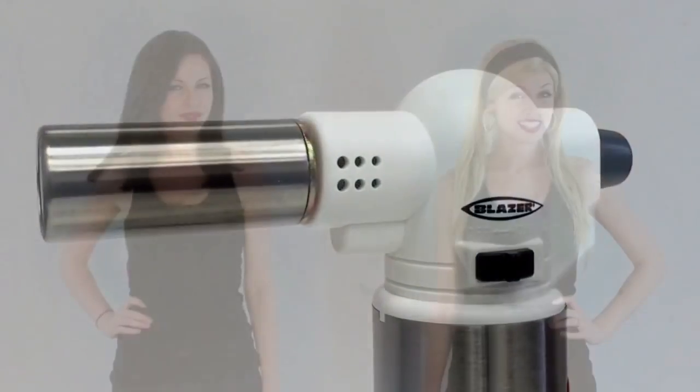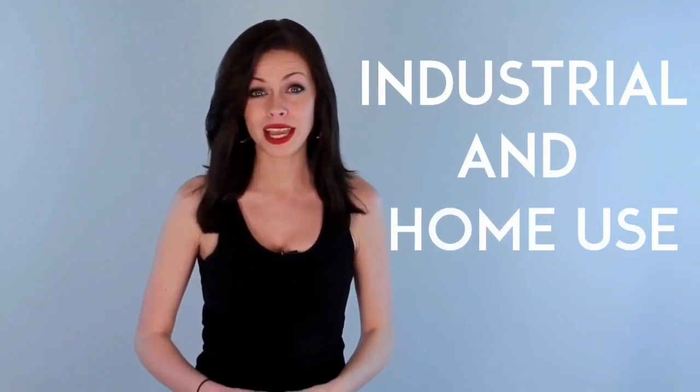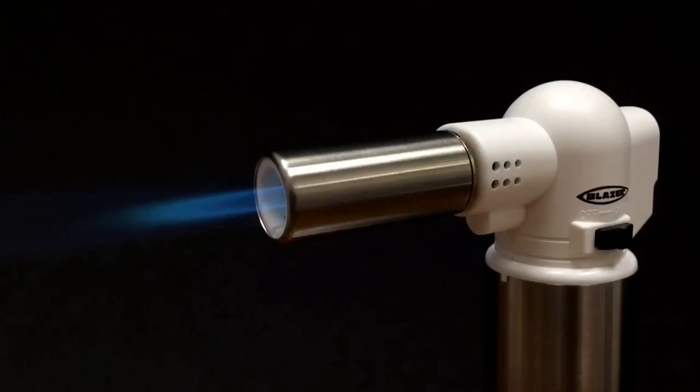The Big Buddy Turbo Torch is the newest addition to the growing Blazer Products line of dual-use torches. The Big Buddy was specifically designed for use in a wide range of applications in both the industrial and retail hand tool markets. This companion torch to the Big Shot GT8000 features the same powerful 2500 degrees Fahrenheit wind-resistant torch flame,